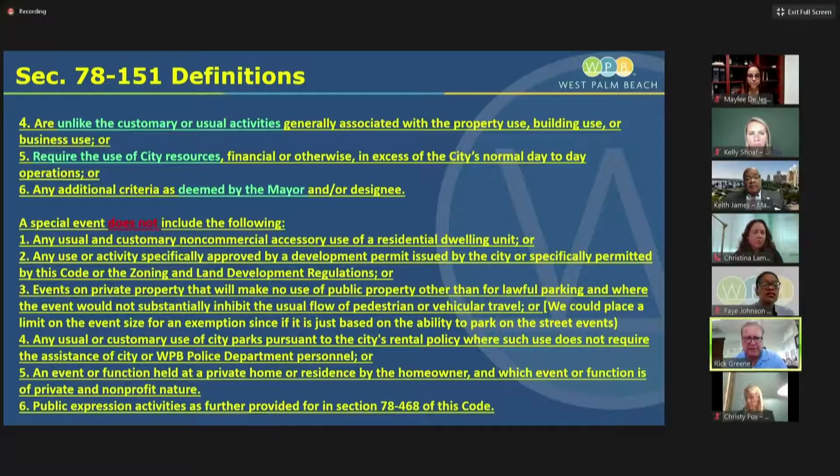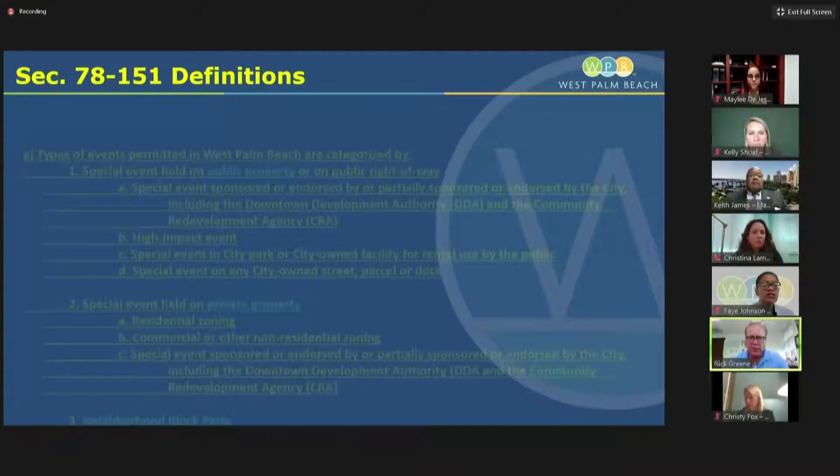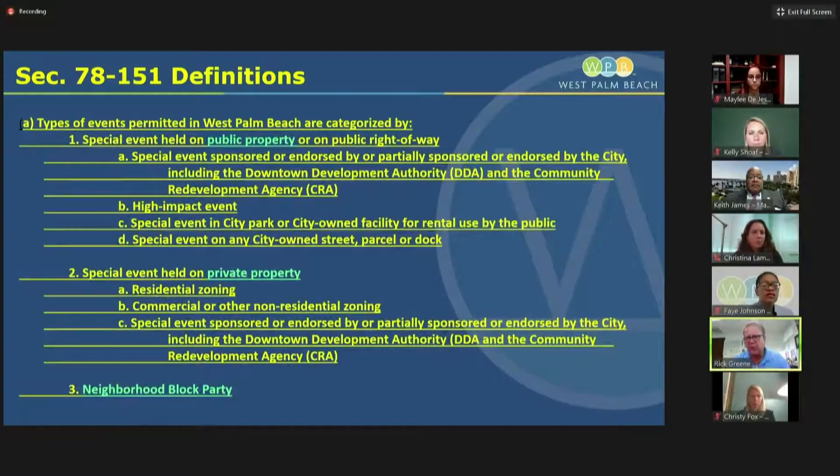We also list items that do not constitute a special event. We focused on three areas of special events, highlighted in green on the slide. One is an event on public property, generally regulated by community events — your SunFest, boat shows, and similar events. A special event held on private property is addressed differently, looking at residential zoning, commercial use of the event, and if it's sponsored by the DDA or CRA. There are a whole series of requirements that fall into this category.